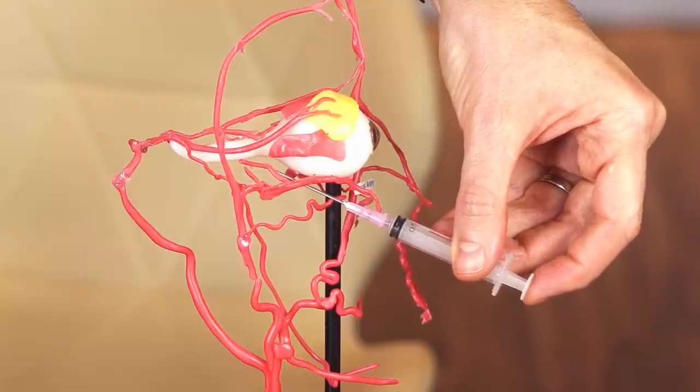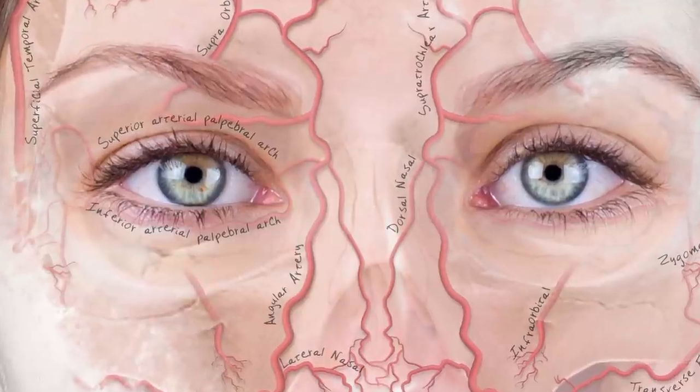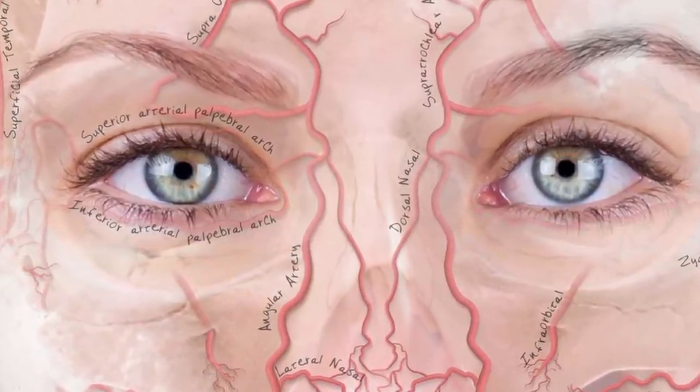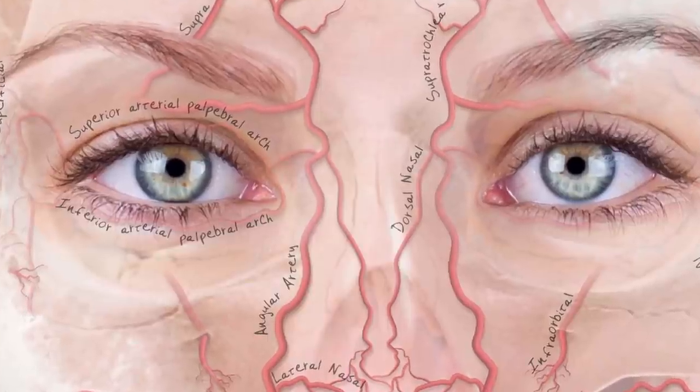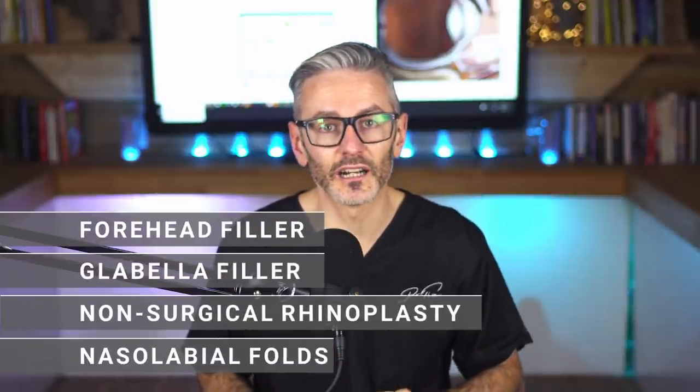Risky procedures occur when injecting near vessels which come off the internal carotid blood supply. The internal carotid comes out through the orbit and we have connections — the supratrochlear, the supraorbital, the lacrimal artery, and the angular artery, which is often a direct connection to the supratrochlear. Injections in the forehead, glabella, rhinoplasty, and nasolabial fold are particularly high risk, but other areas are implicated too — there are even cases of chin injections causing blindness.